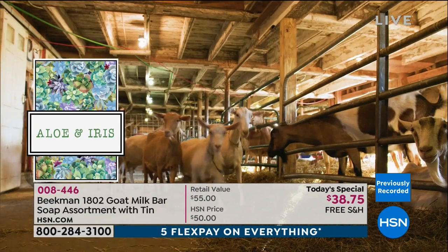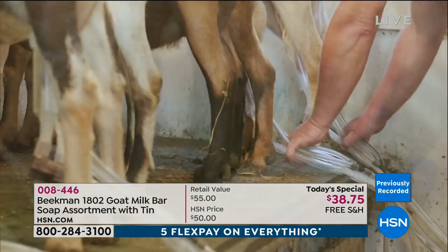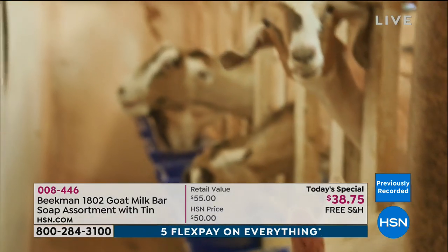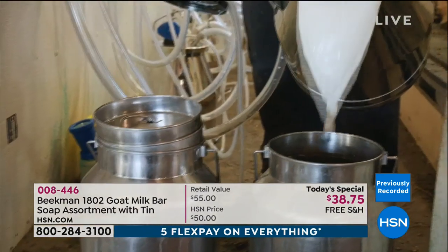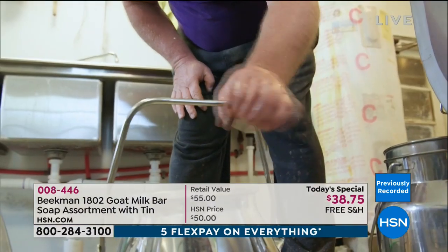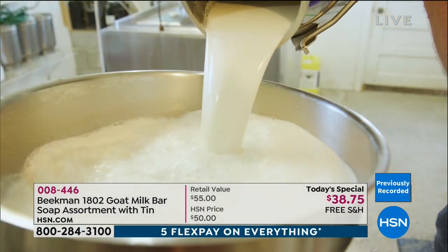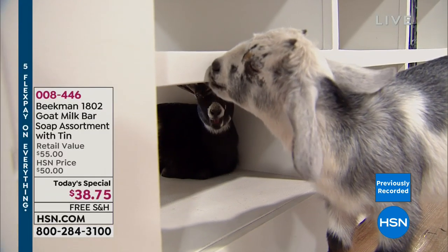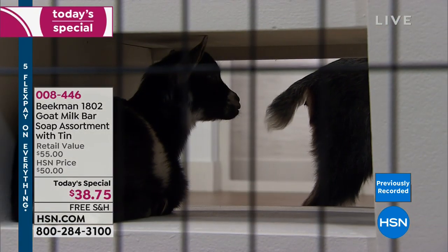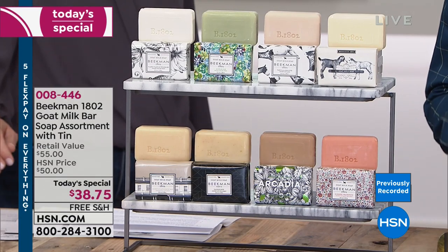There are no sulfates, phosphates, parabens, or petrochemical byproducts. This is life at Beekman Farm in little Sharon Springs, New York, where they're getting 24 inches of snow this weekend. We didn't discover goat milk as a beauty regimen — it's been used for thousands of years. Cleopatra used to bathe in it. European milk maidens would wash their faces with it. Why it works: goat milk has the same pH as human skin, so cleansing with it doesn't strip the pH from your skin.